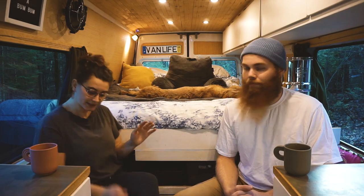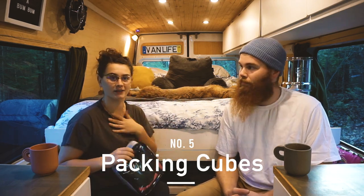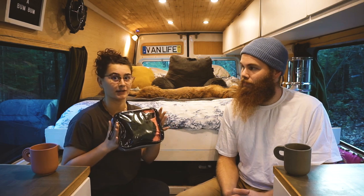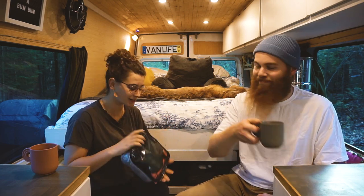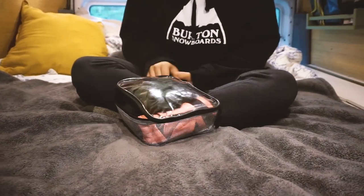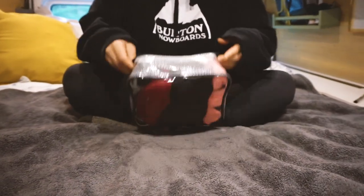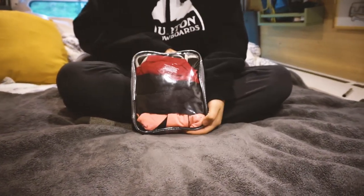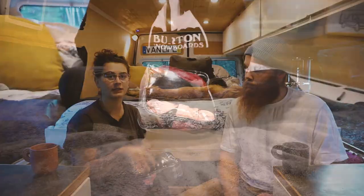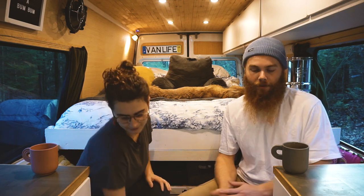The next thing is packing cubes. I love my packing cubes — you can fit way more into a packing cube than you'd expect. There are a couple of different ones on the market; we like the see-through ones because you know what you're getting and what you're looking for, and it just makes organization much easier. If they don't have them in their lives, it's something that's nice to add.